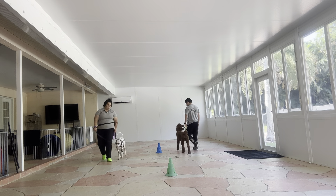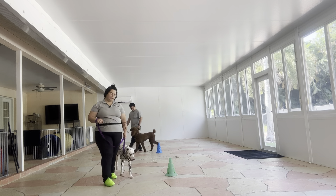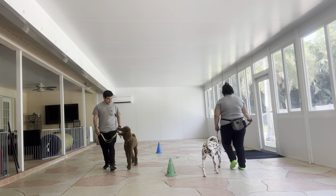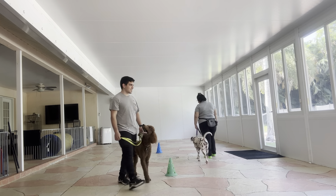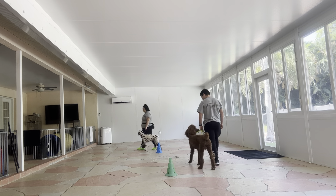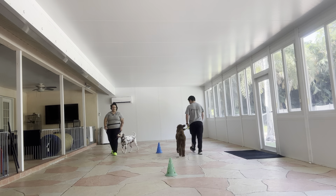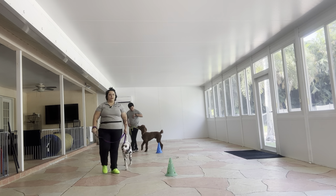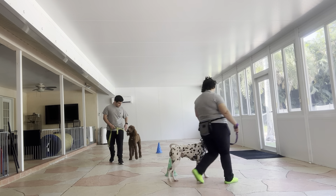Really nice job, and you see Cookie's keeping a nice and even pace as well. Remi's getting lots of praise, Cookie's doing really nice too. You see Cookie did look at Remi right there, but she immediately returned to the walk, which is exactly what we're looking for. Cookie did walk a little bit ahead of me, so she just received a correction, and she moved right back into place. Really nice job.